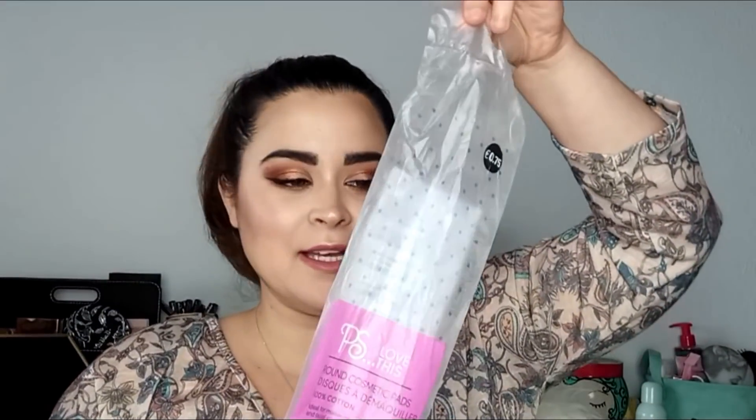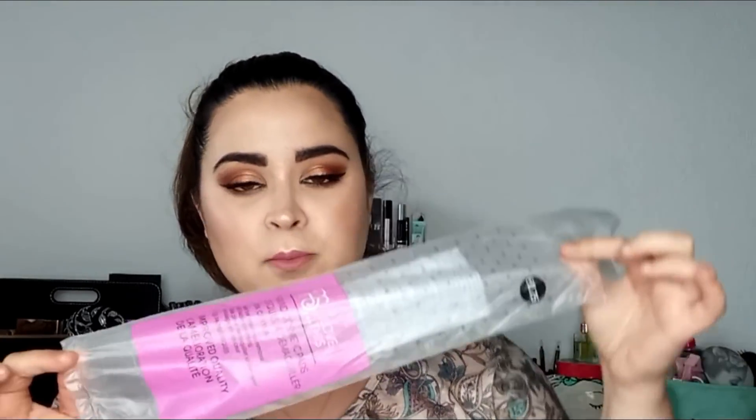Lo siguiente también que saco son otros discos desmaquillantes, pero los redondos. Van a 75 céntimos — no me acuerdo si eran 100 o 120 discos. Me encanta y voy a volver a repetir. Siempre en todos los productos terminados saco algunas bolsitas de estas, de los ovalados o de los redondos pequeñitos, porque la verdad es que me gusta un montón.